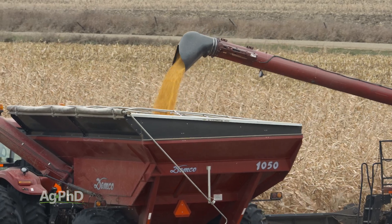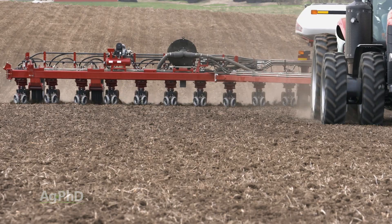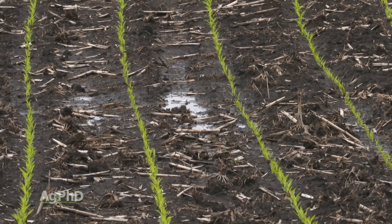You absolutely can't start without a seed treatment in corn and soybeans — not if you're going to plant early, not if you're going to have any kind of negative things or stress that that plant's going to have to tolerate out in the field, and it was on display in 2019 once again.